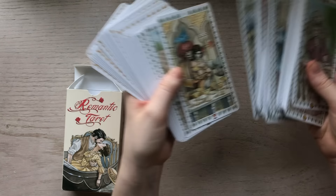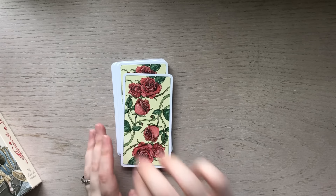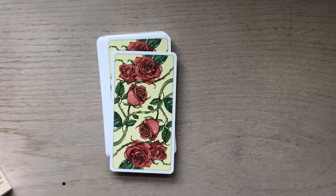Let me take you through and we'll take a look at the actual cards themselves. Let's start with the Major Arcana — I'm just going to go ahead and pull all of those out. Okay, all 21 cards. I'll just kind of go through them in order.